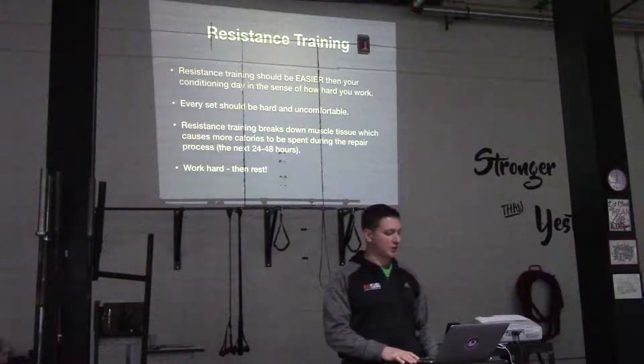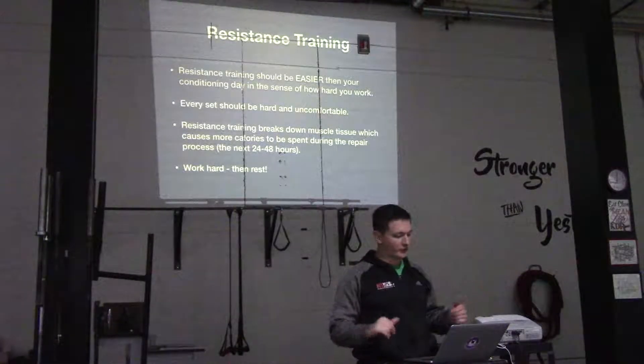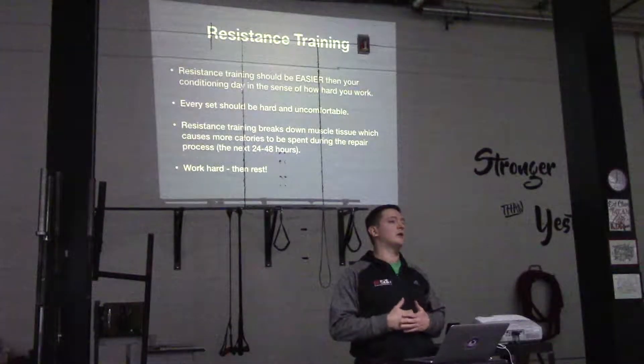Resistance training breaks down muscle tissue, which causes you to burn more calories during the repair process — the next 24 to 48 hours. So work hard, then rest.